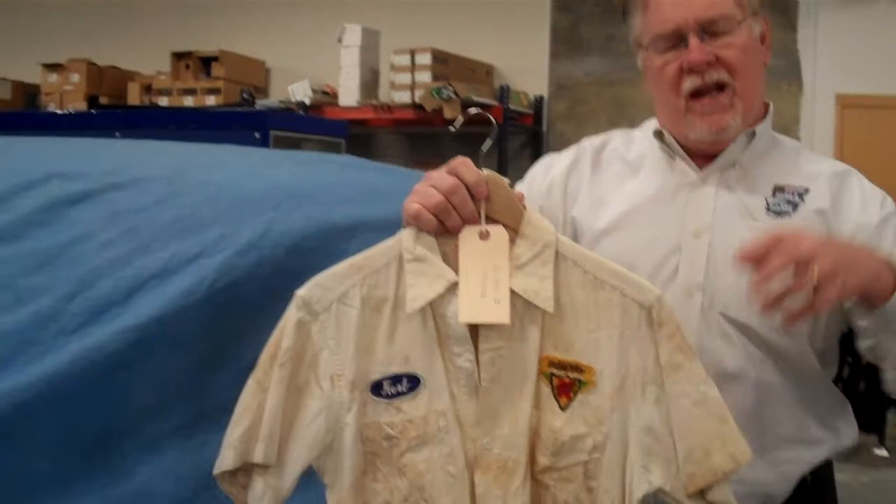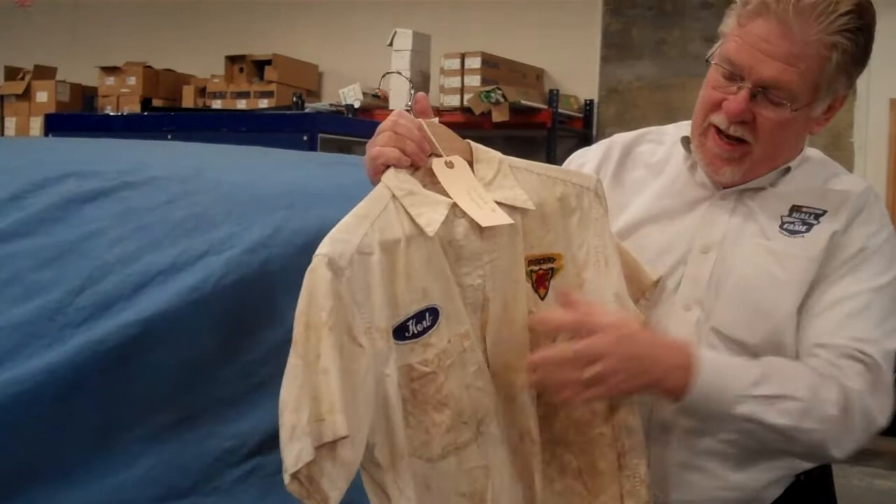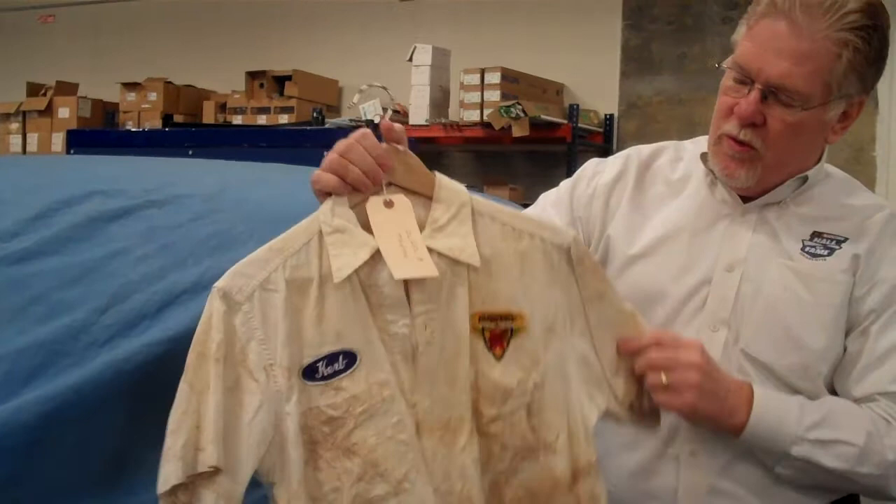It looks a little funky, but the dirt that they raced on in those days had a lot of oil. You couldn't really do it now with the EPA, but they used to mix oil with the clay to bind the dirt together to give a good racing surface. So that oil and clay combination would get into the fabrics, especially the whites. It would cause these stains, and it was impossible to get out. So this has been washed since 1956, but it's just stained really, really bad from the environment that it was in.